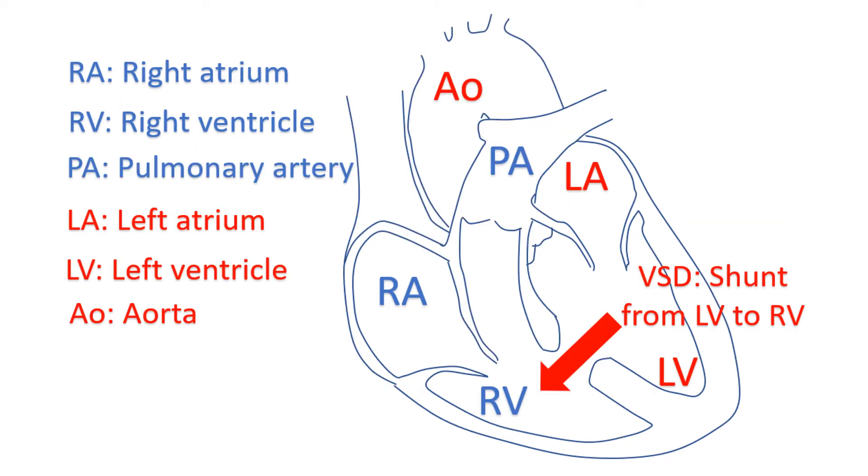When there is a defect in the wall between the lower chambers, known as ventricular septal defect, blood flows from the left ventricle to the right ventricle. Ventricles are the lower chambers of the heart which receive blood from the corresponding atrial chambers. All three of these leaks are called left-to-right shunts and cause increased blood flow to the lungs.